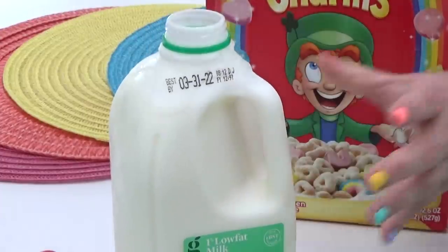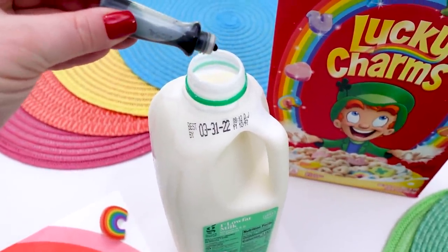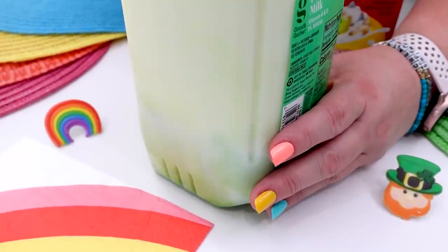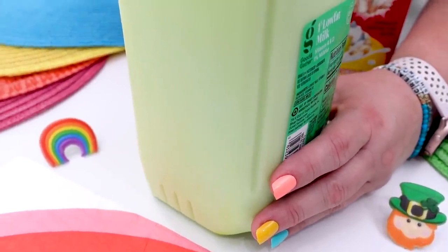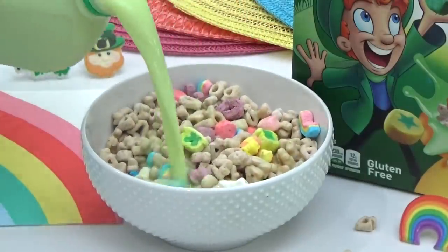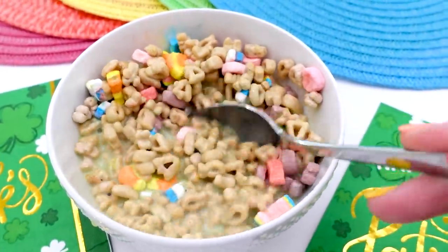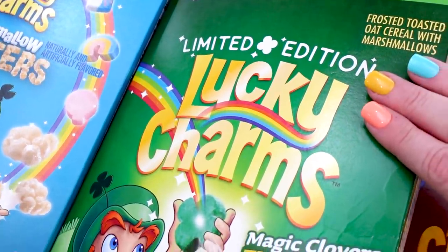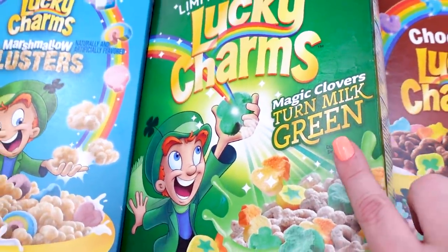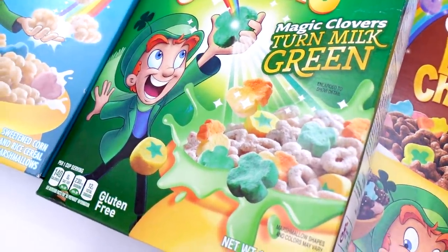This could be dairy milk or it could be plant-based, whatever you would normally eat with cereal. Then for a fun and unexpected surprise, you're just going to need to add a few drops of green food coloring directly to your milk and then mix it up. This is especially fun for kids, and it is super easy to put together but it's still special. Here's a hint: if you can find the green box of Lucky Charms in your store, this is the kind that will automatically turn your milk green and you don't have to do any extra steps.